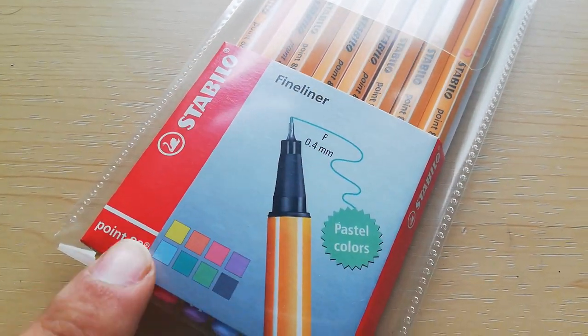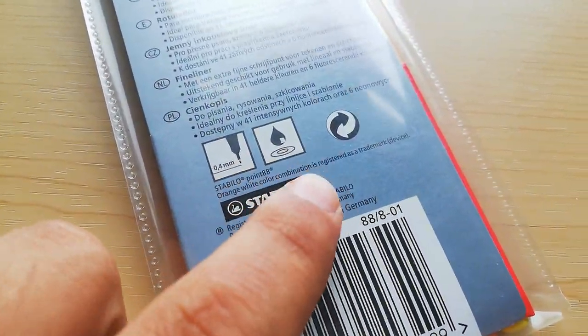Next up we have some Stabilo highlighters. I only got a small pack because I won't be using every single color — I only use them to highlight specific areas. The nibs are 0.4 millimeters and they can also be used as pastel colors.